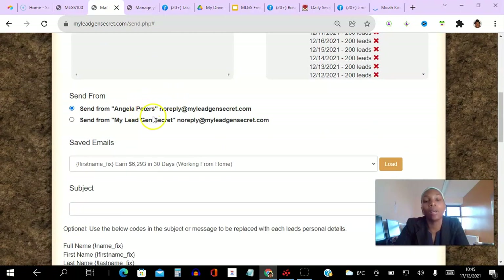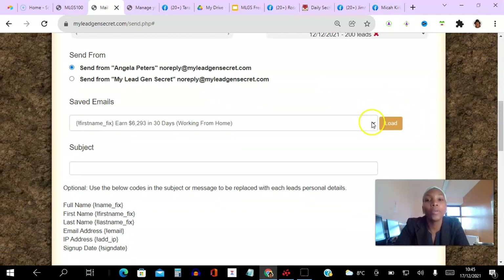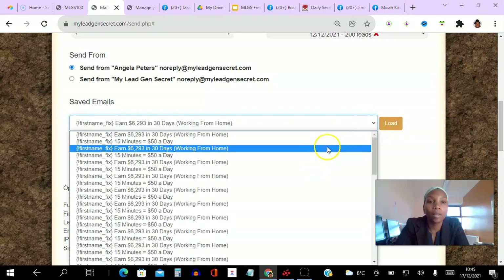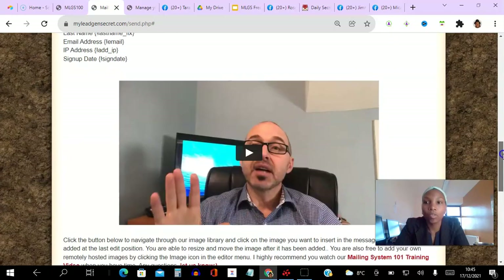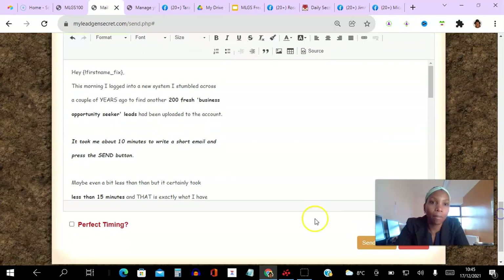I leave this as it is so the email comes from me, though you could change it if you wanted to. What I love about the system is that all the emails you've sent are stored here, so you can just go ahead and choose whatever email you want to send again. You hit load and the subject line populates automatically. If you want to add the first name you just copy and paste it.